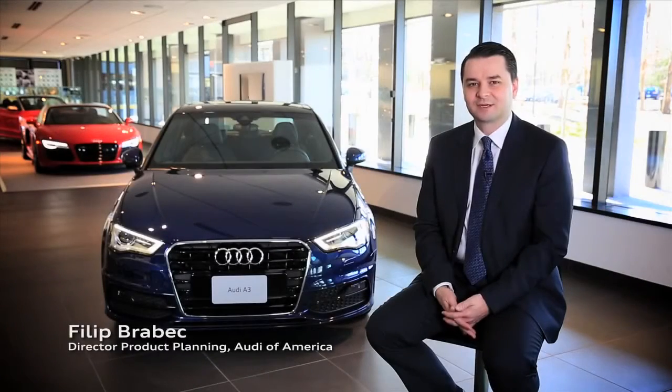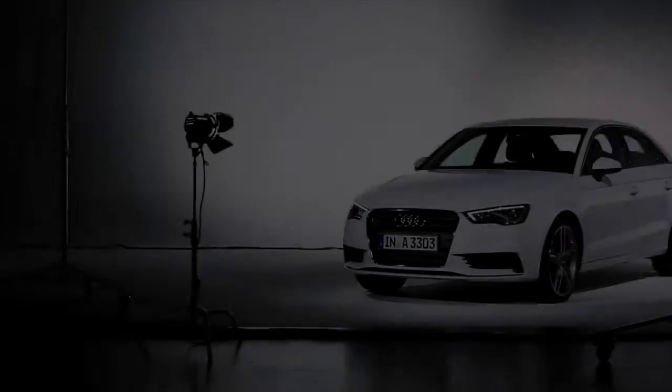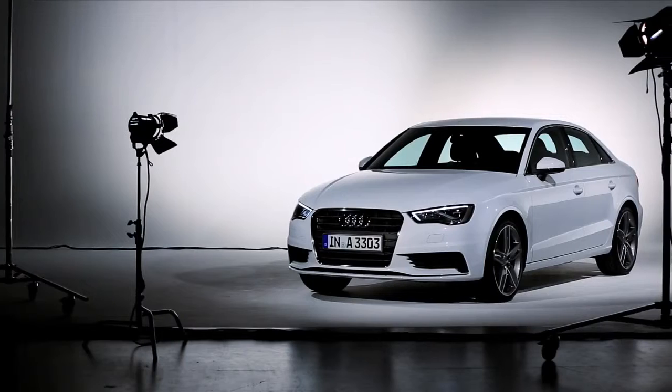My name is Philip Rabeck and I'm the head of product management for Audi of America, and today we're going to talk about the new Audi A3 sedan.